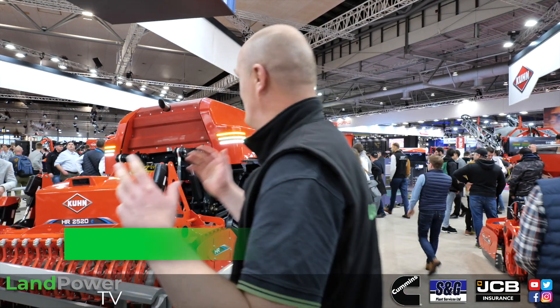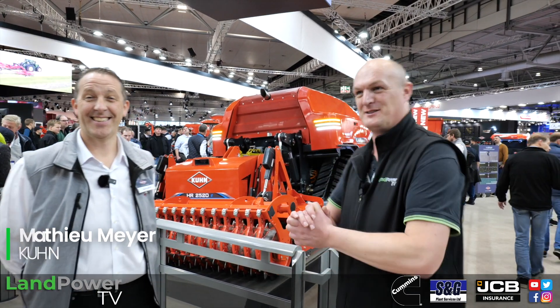Right ladies and gents, you're now joining us on the Kuhn stand at Agritechnica 2023. Like all the major manufacturers here, it's huge, it's immense, it's packed with lots of kit and technology. So we're going to give you a little bit of a flavour and focus on two or three of the new products from Kuhn. I'm now joined by Matthew Mayer, training manager, who's going to tell me a little bit about some of the latest products.